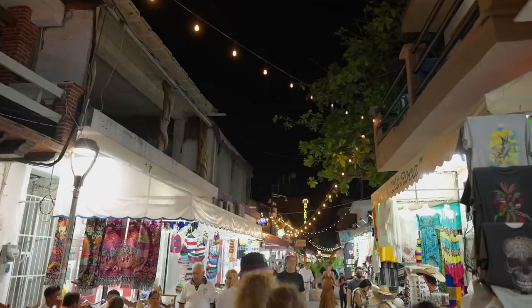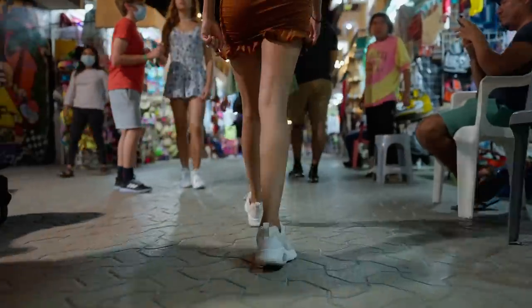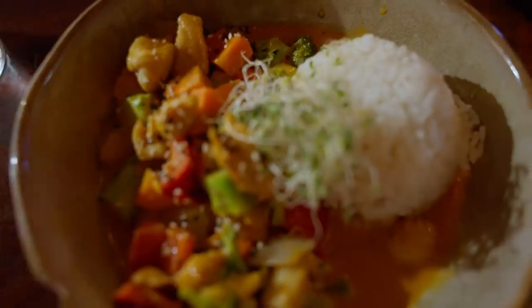The whole street looks nice at night — it's like a mixture between Tulum and Playa del Carmen. But let's get back to something you can do during the day, because we found something pretty cool.